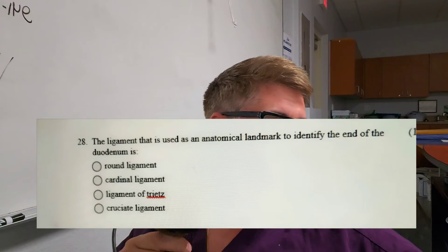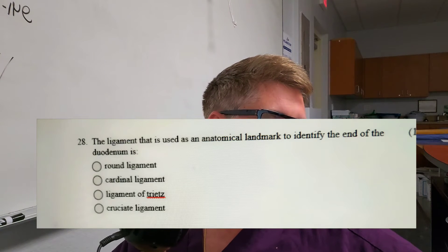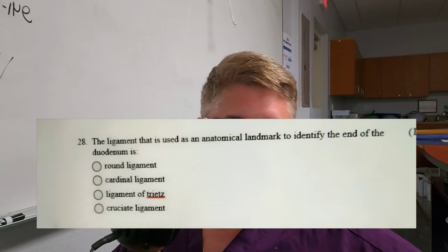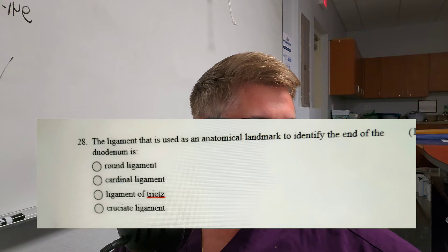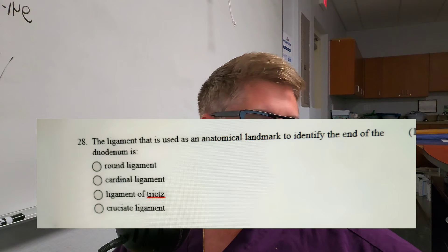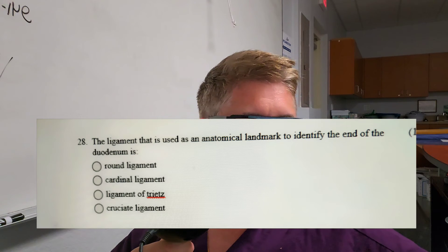Question number eight: The ligament used as an anatomical landmark to identify the end of the duodenum — is it A, a round ligament; B, cardinal ligament; C, the ligament of Treitz; or D, the cruciate ligament? The landmark to identify the end of the duodenum.